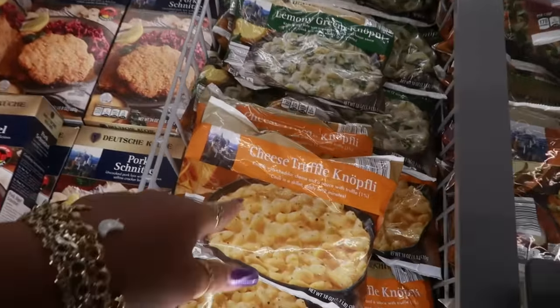Well you guys, that is going to be it for today in Aldi. Hope you enjoyed this walkthrough — I didn't see anything different in the fruits and produce section. But I hope you enjoyed this. Make sure you hit that subscribe button if you're new, and I will see you real soon in my next video. Bye, you guys!